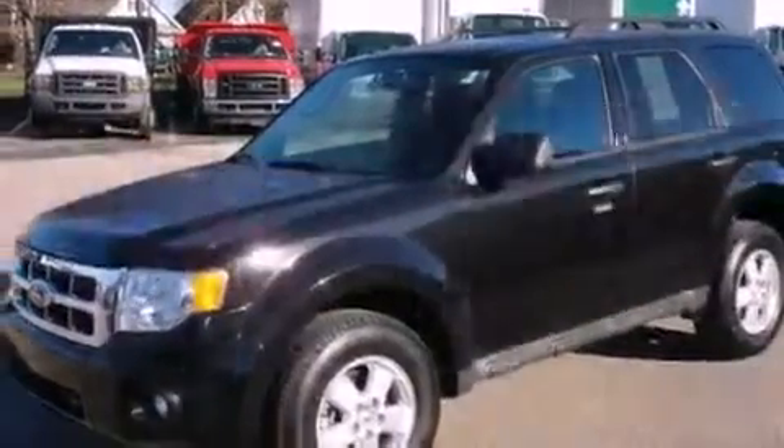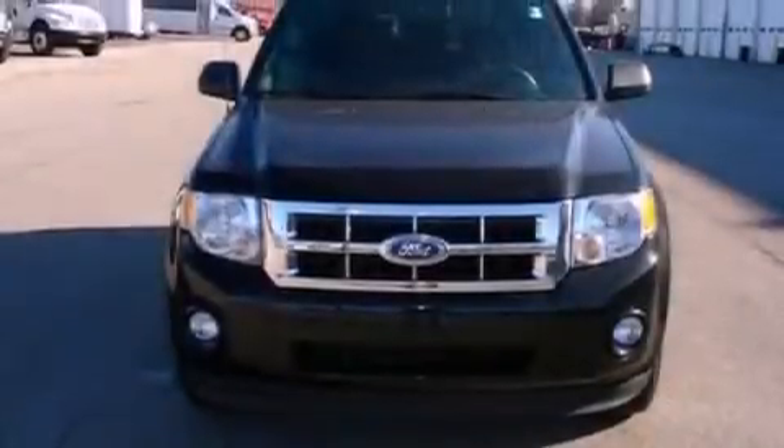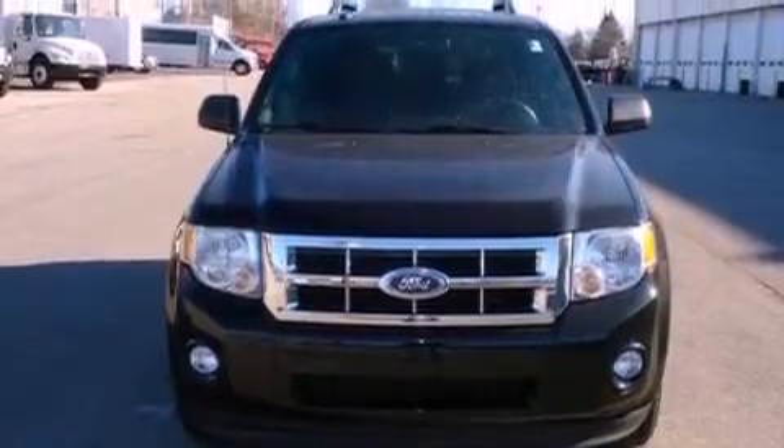With an EPA estimated rating of 28 miles per gallon on the highway, its fuel efficiency will save you time and money. This automobile won't last long at this price.